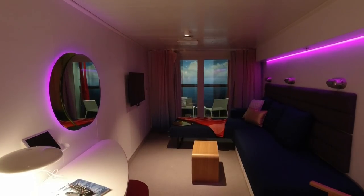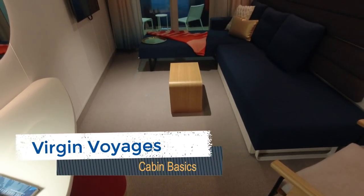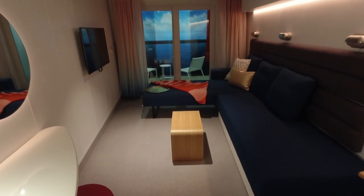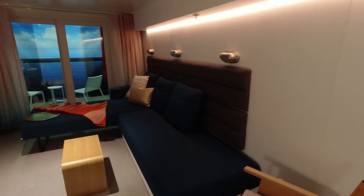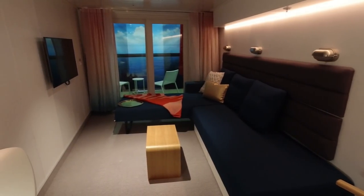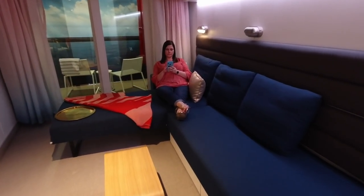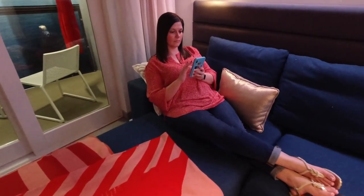Virgin Voyages is breaking the mold when it comes to traditional cruise ship staterooms with designs that optimize space and ocean views. Scarlet Lady will have 1,330 cabins — 93% of them will feature an ocean view and 86% of cabins will feature a veranda. Many of these rooms will feature a transformational seabed which can serve as an entertaining space and sofa for lounging during the day and a bed for rest and relaxation at night.